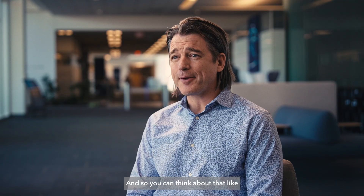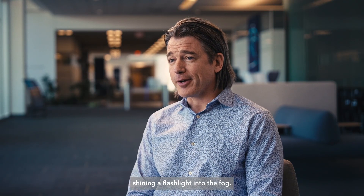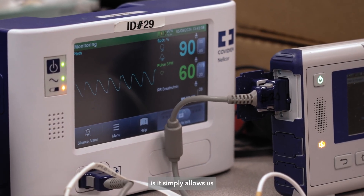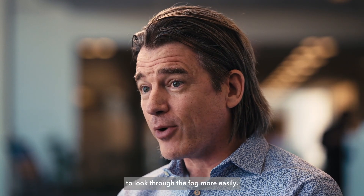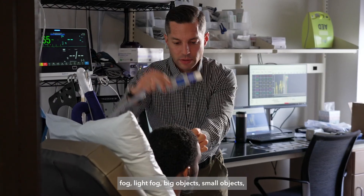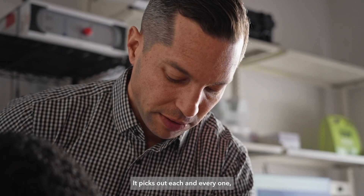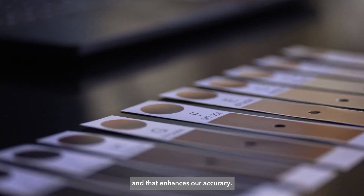You can think about that like shining a flashlight into the fog, and what we're looking for is a pulse. What our AI does is it simply allows us to look through the fog more easily — it can see in dense fog, light fog, big objects, small objects, big pulses, small pulses. It picks out each and every one, and that enhances our accuracy.